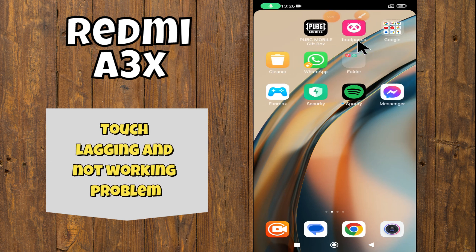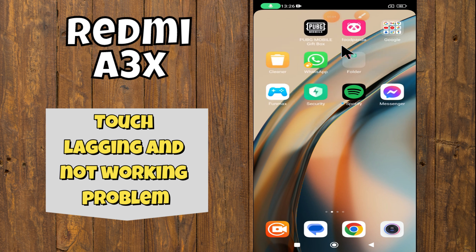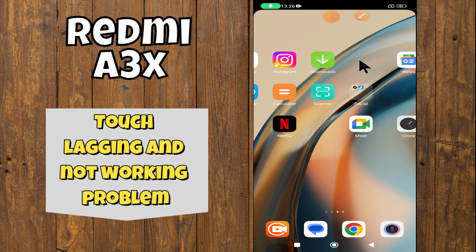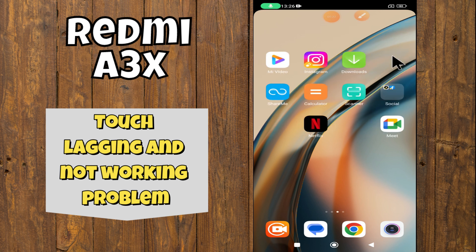Hey everyone, in today's video I'm going to tell you how to fix the touch lagging problem in your Redmi A3X device. If touch is not working, I'm going to show you how to fix this issue. Before we get started, don't forget to hit the subscribe button and the notification bell. Make sure to watch the complete video and learn. Let's watch the video.